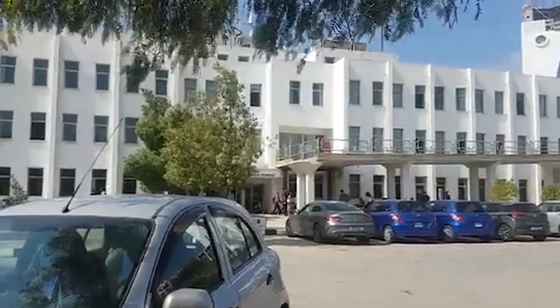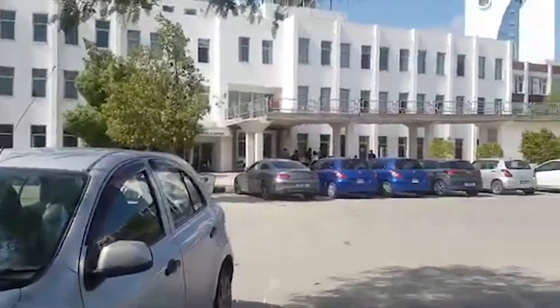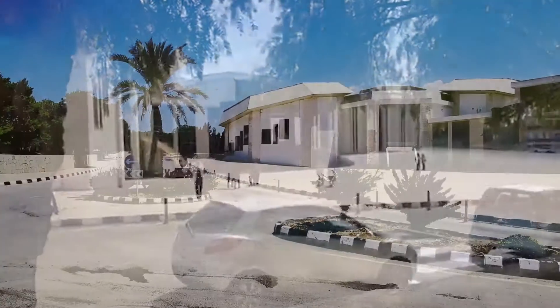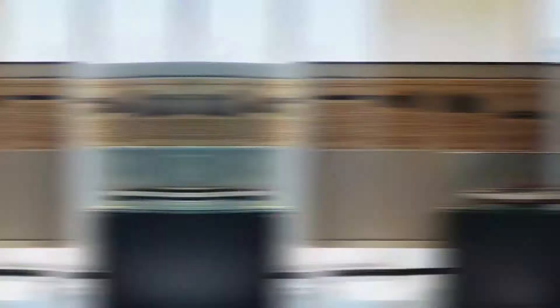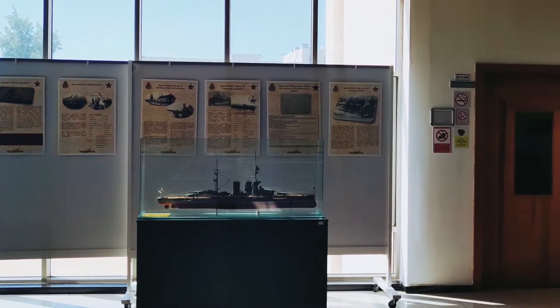This is the Business Faculty — Faculty of Economics and Administrative Sciences. And behind me is the library, one of the biggest libraries on this island. It is so big.